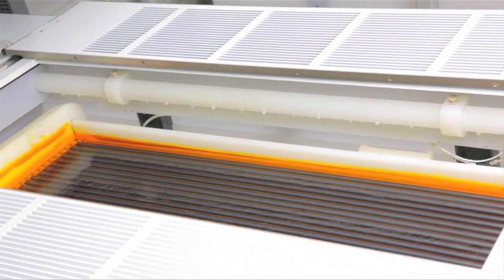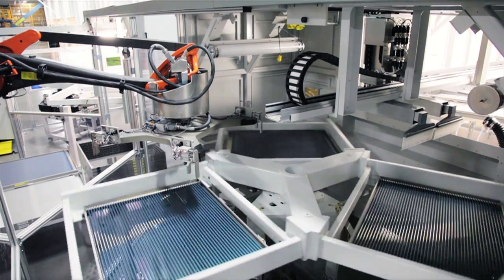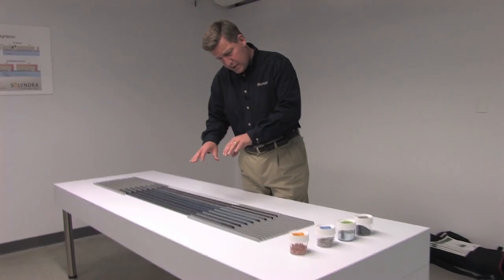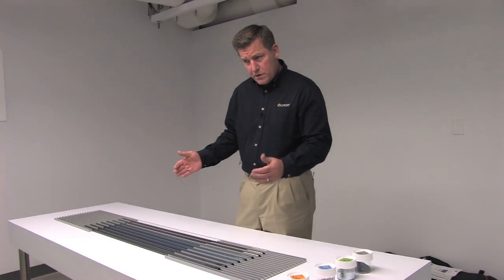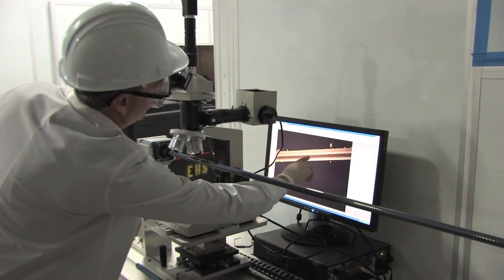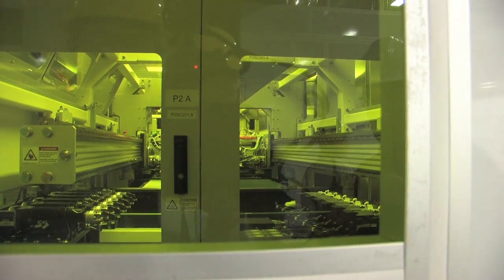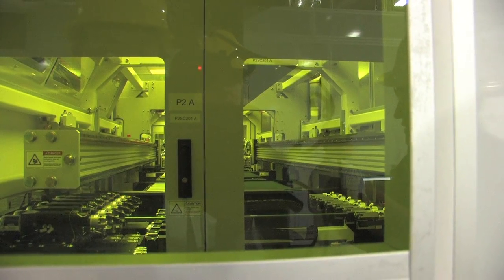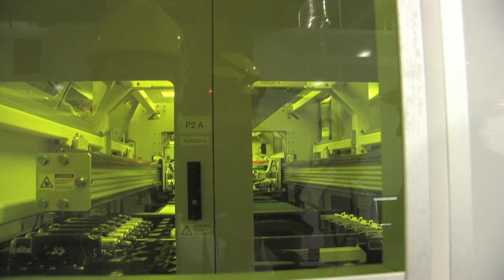We then use a scribe tool and scribe the individual solar cells into the tube — a single long scribe line cuts the cells into individual solar cells on the tube. There's also laser and optical metrology where we measure the thickness on the tube, to make sure that the tube was uniformly coated.